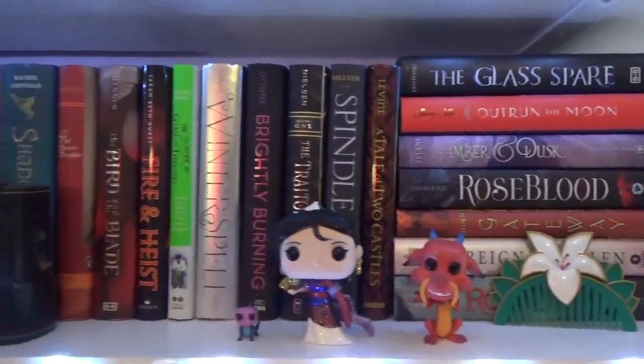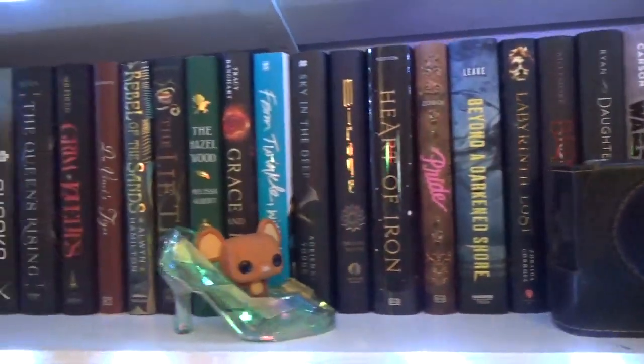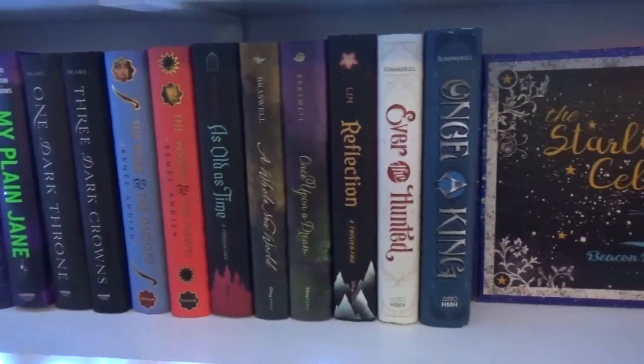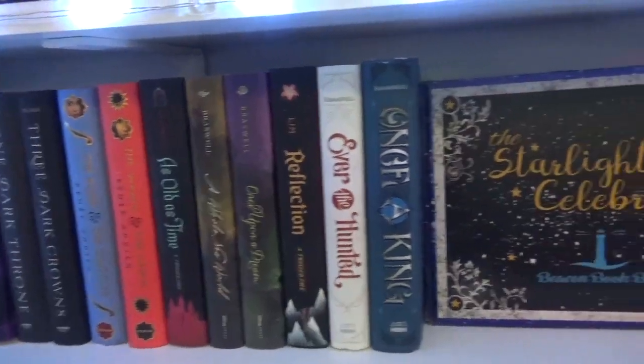The next shelf is just my regular hardcover books. I prefer hardcover books — most of what I read is hardcover. Down another shelf, more hardcover books. These are all series and they're all just regular sized hardcover books.